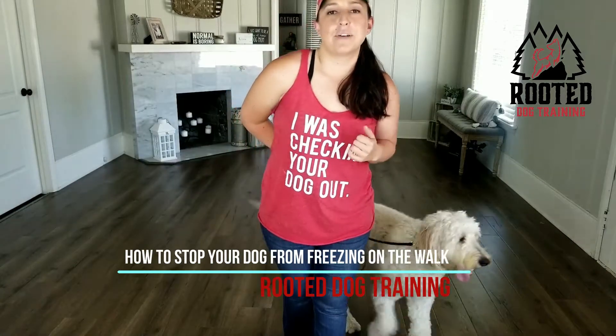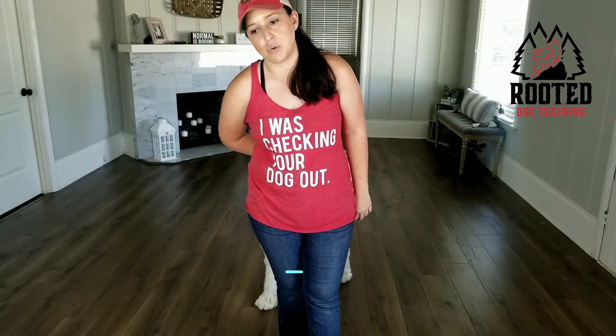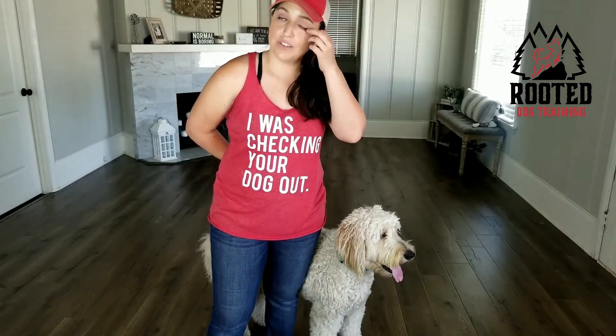Hey everybody, it's Chloe here with Rooted Dog Training. We have a question this week from a follower — they're actually asking for a relative. They have a new puppy, and on the walk the dog stops in its tracks and does not want to go any further. They've actually gone to picking the dog up and carrying it the rest of the way home, even for as long as a mile. This is not ideal.